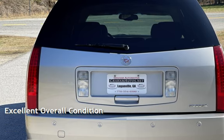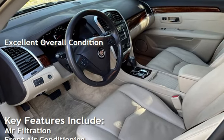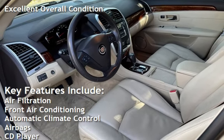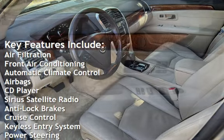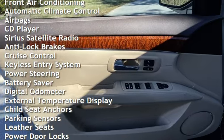This vehicle is in excellent overall condition. Key features include air filtration, front air conditioning, automatic climate control, airbags, CD player, Sirius satellite radio, and anti-lock brakes.